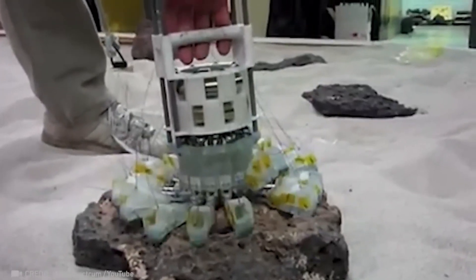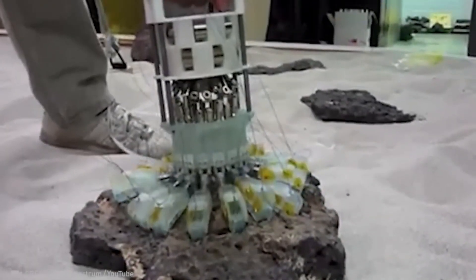This device is used for retrieving rocks on the surfaces of asteroids, comets, and even Mars. Truly mind-blowing.